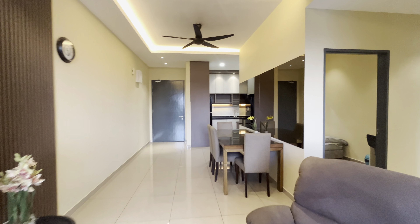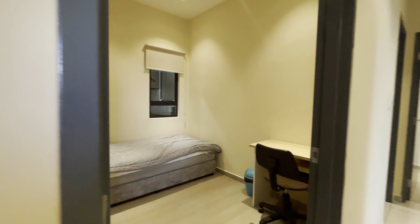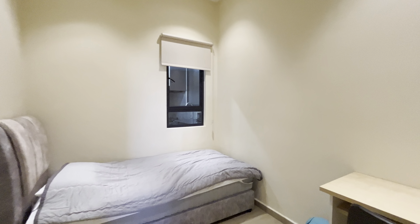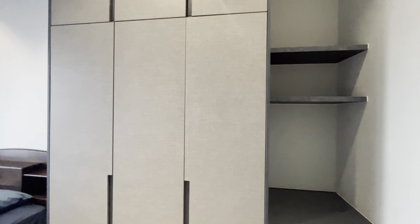Plaster ceiling done with the option of yellow light and white light. Here's a small bedroom, and the second bedroom, again fully built-in.